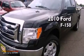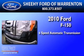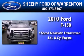This is a 2010 Ford F-150. This truck has a six-speed automatic transmission and a 4.6-liter V8.